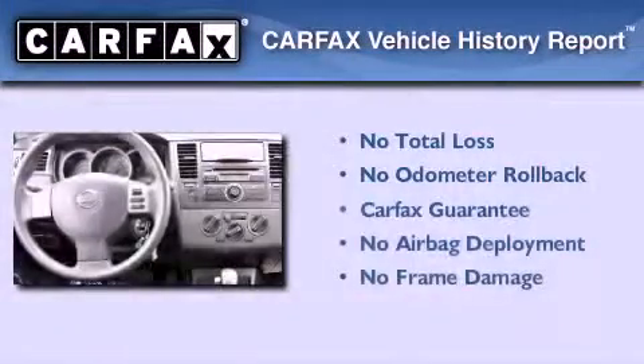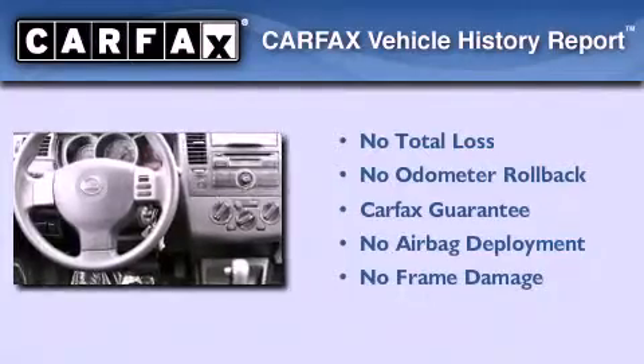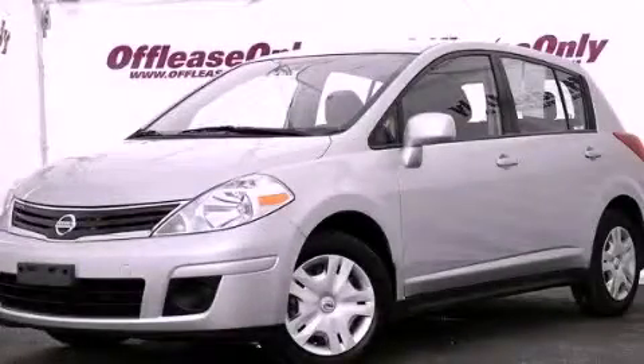Not to mention that this compact qualifies for the Carfax buy-back guarantee. Call now to find out how you can own this breathtaking vehicle.